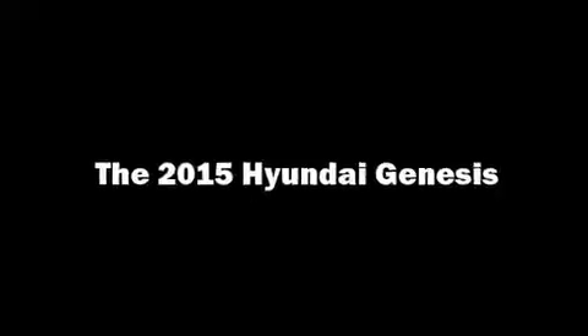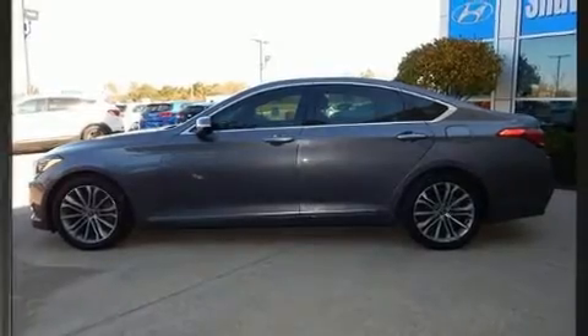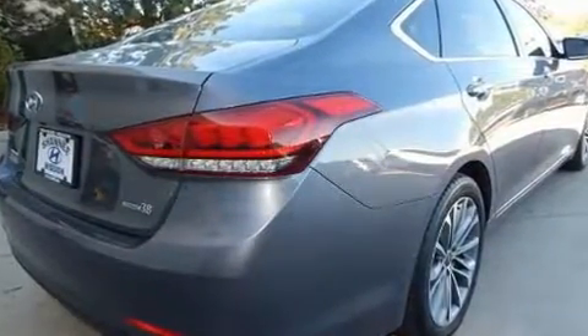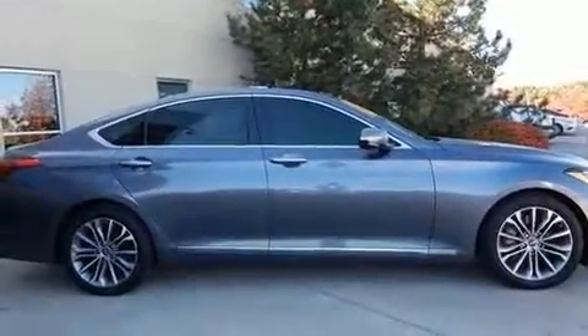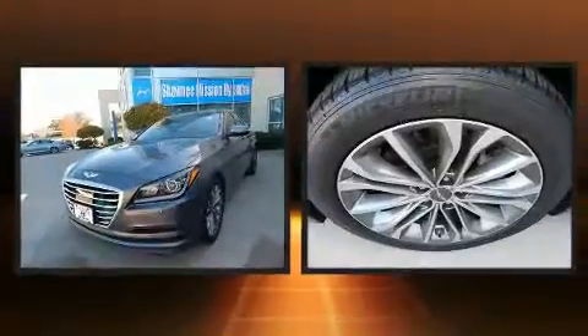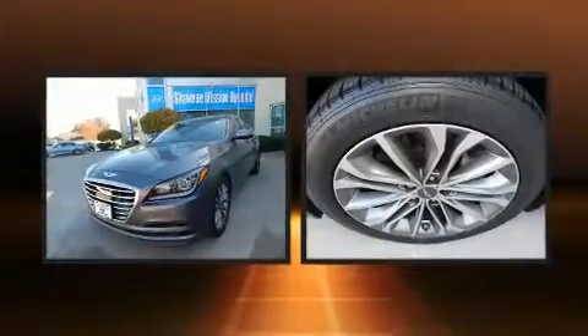Come test drive this 2015 Hyundai Genesis with less than 30,000 miles on the odometer. This four-door sedan prioritizes comfort, safety, and convenience. Under the hood you'll find a six-cylinder engine with more than 300 horsepower, providing a spirited yet composed ride. Hyundai prioritized practicality, efficiency, and style by including fully automatic headlights, heated steering wheel, and power seats.